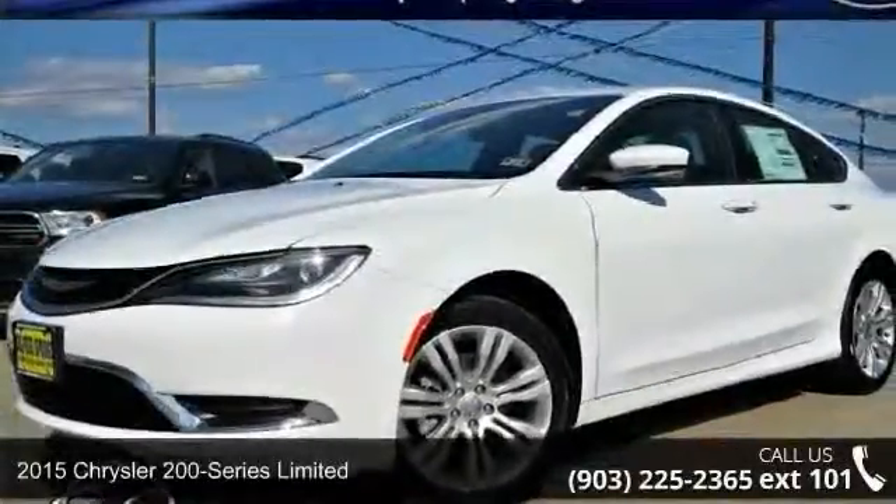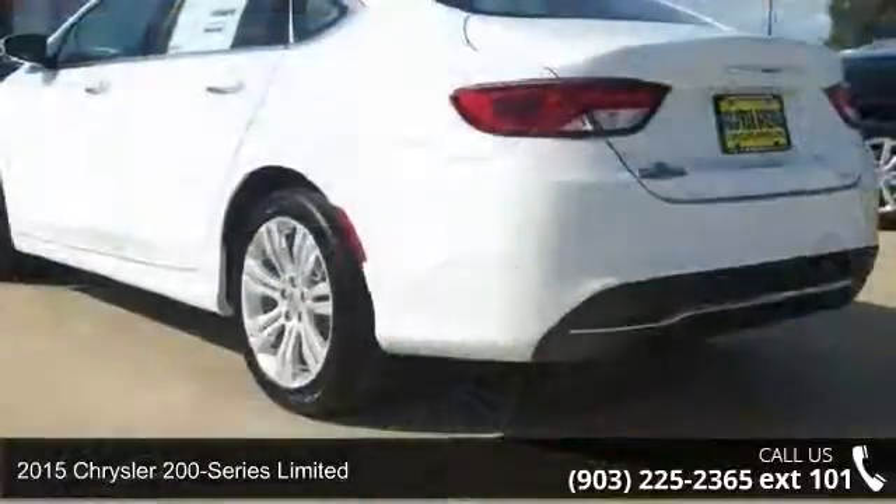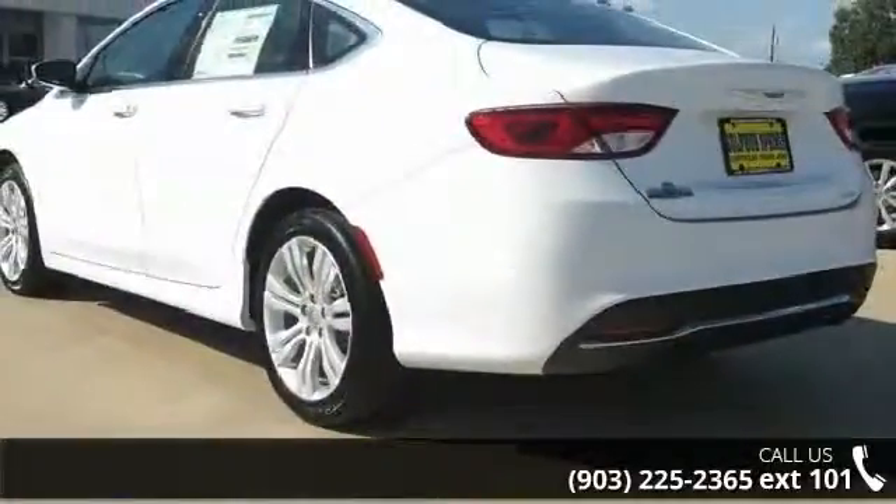Imagine yourself in this 2015 Chrysler 200 Series Limited. If you are looking for an automobile with great features, look no further.